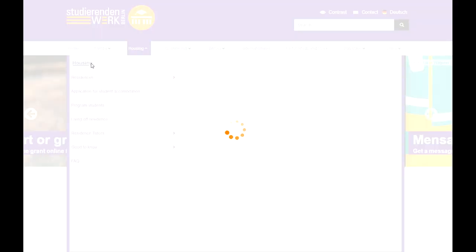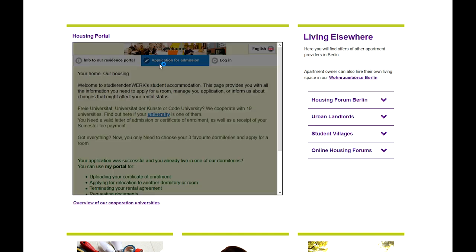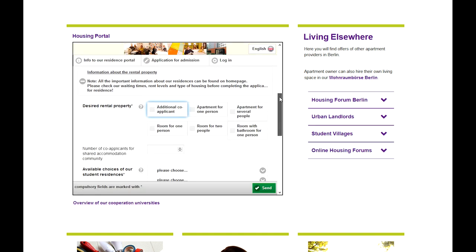Applications for our residence halls are only accepted via the online portal. We do not accept applications per email, phone, or Facebook message.